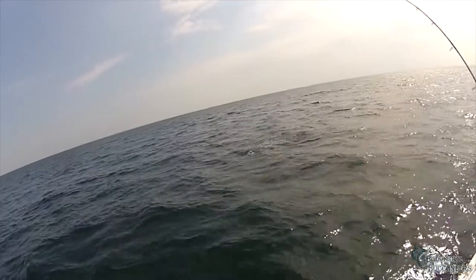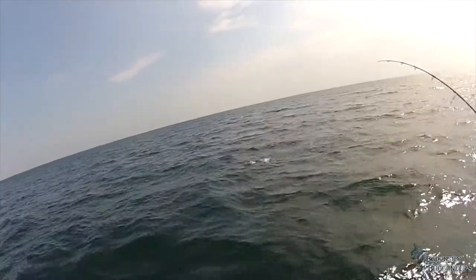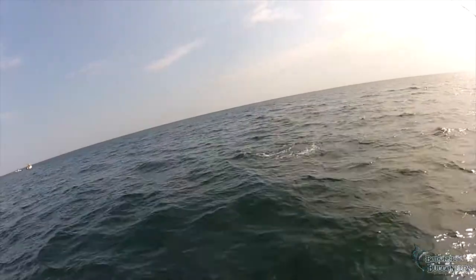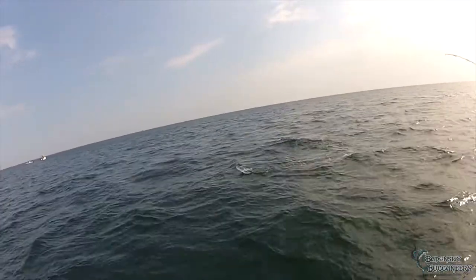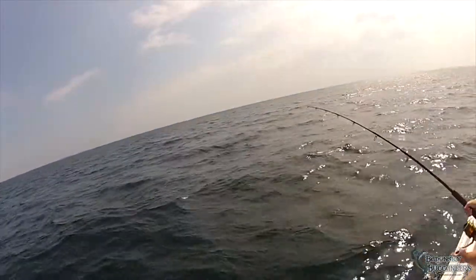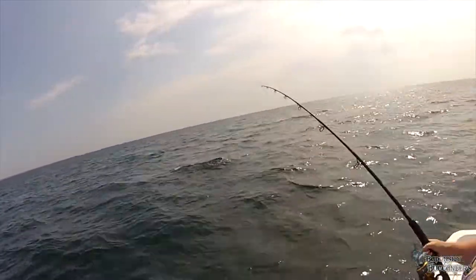No, I think it's a cobia. No, it's not a shark, it's a cobia. It's a big cobia. That looks like a cobia. Yes, Braxton, you're going to have to get a gaff.